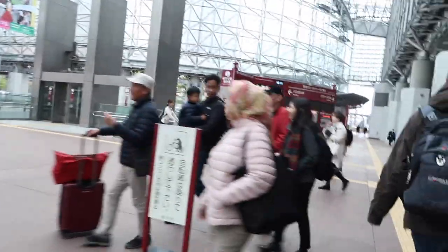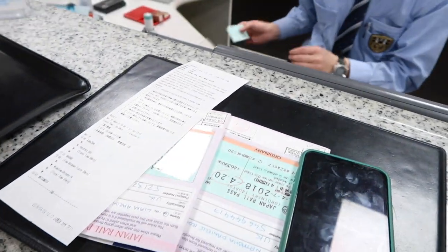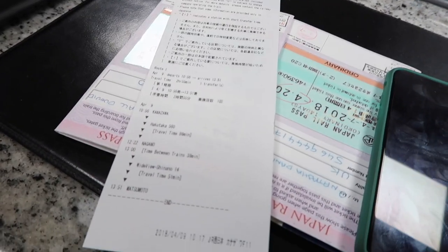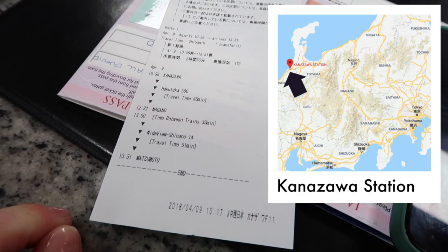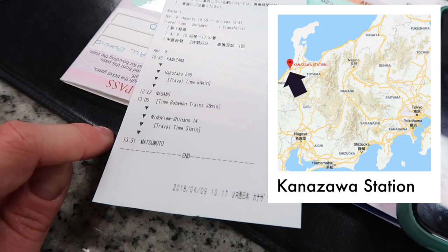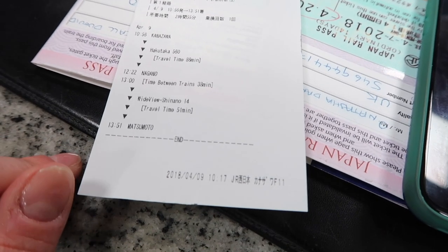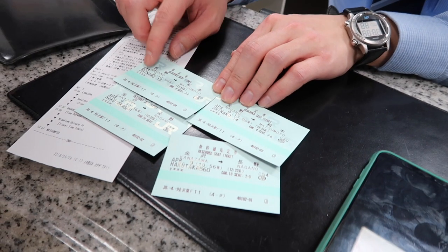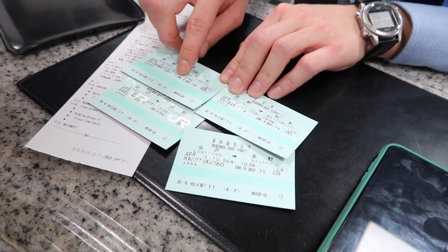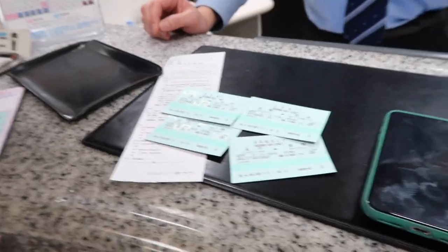We are at the station again. This lovely guy is sorting us out with some tickets to Matsumoto. He printed out this little thing which tells us exactly when our train's leaving here. Arriving at Nagano, then getting a train to Matsumoto. Interestingly, Google actually told us to get a local train, but this is a fast one, so we're going to get that one instead.